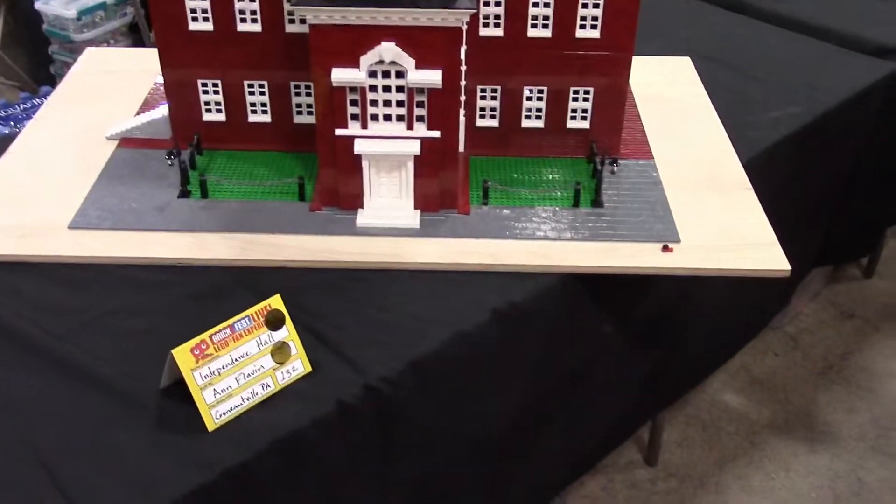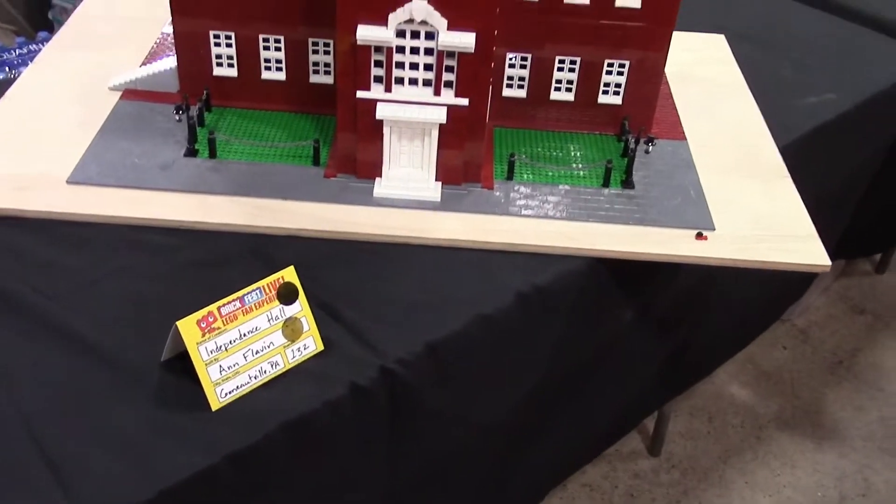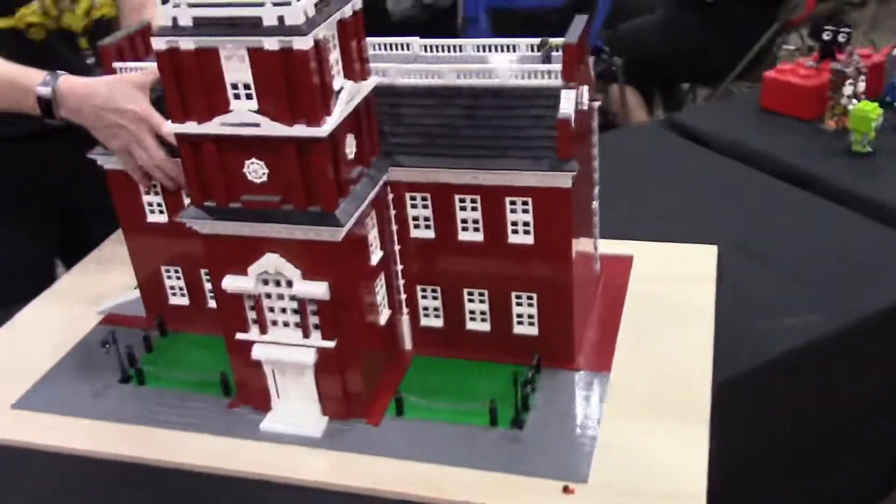I like that — the fact that you made it modular, which would make it a lot easier to actually transport it and everything. It does make it a little easier. Have you seen it apart? No, I haven't seen it. Let's take a look inside.